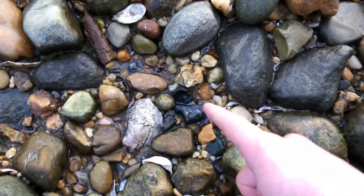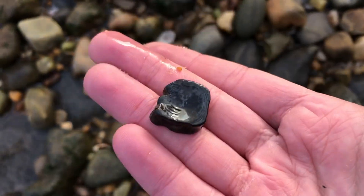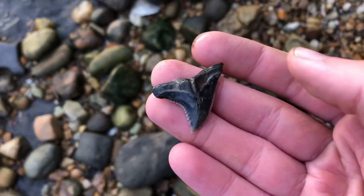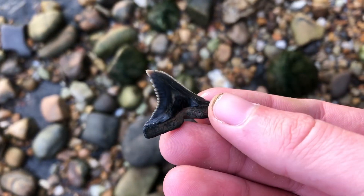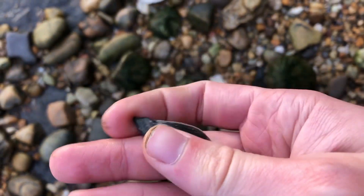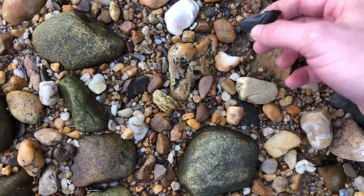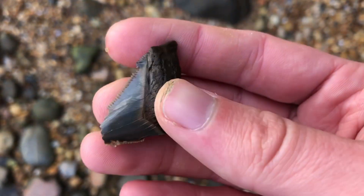Looks like a little shark vert right there. Looks like a pretty good hemi right there — that's a really nice one, look at those serrations, that is beautiful. Another meg right there. That's broken, but it's still really pretty. It's actually a Chubitensis — look at the cusp.